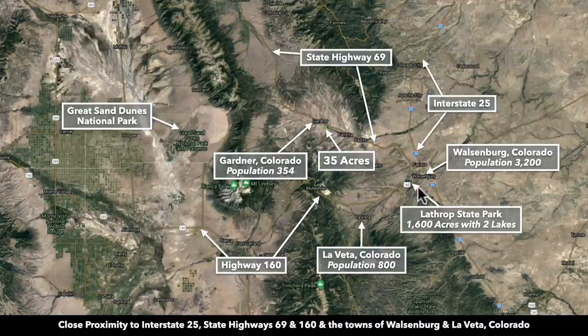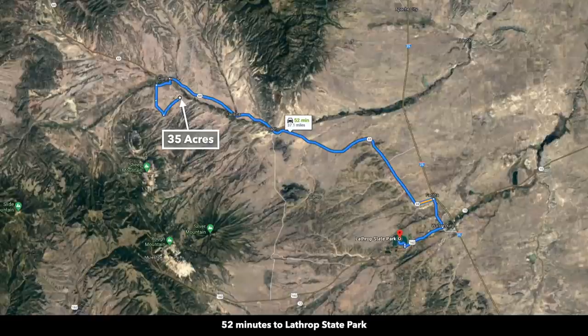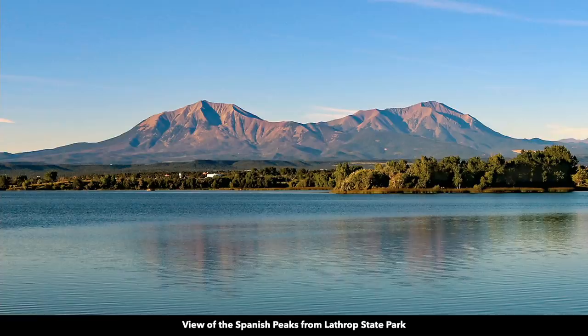Walsenburg has a population of around 3,200. There are hospitals, grocery stores, lumber and building supplies, professional services, restaurants, fuel — all the things you'll need you can find in Walsenburg. Just outside of Walsenburg you have the Lathrop State Park, Colorado's first state park. Here are views of the Spanish Peaks from the Lathrop State Park.